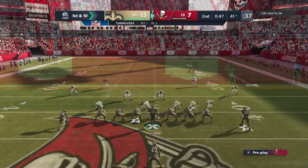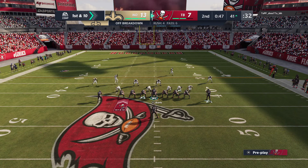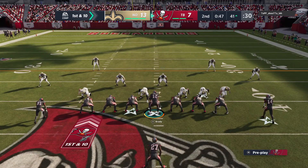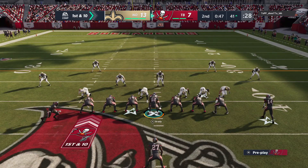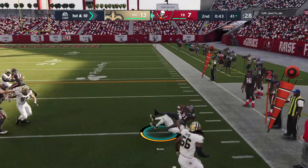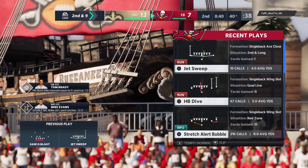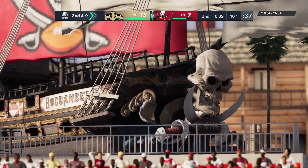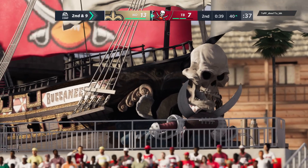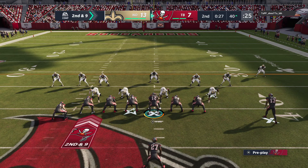Now this defense has to try to protect that lead going into the locker room. They'll start out here with a jet sweep — credited with a one-yard gain there to make it second and nine. Nice job there by all 11 guys on defense, diagnosing the jet sweep and putting it down at the Saints 40-yard line.